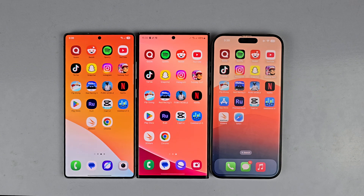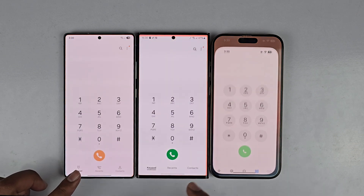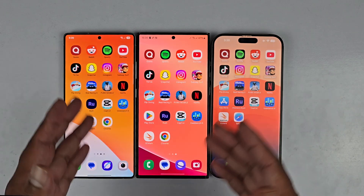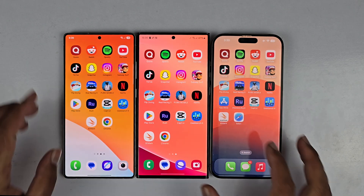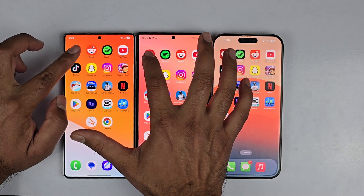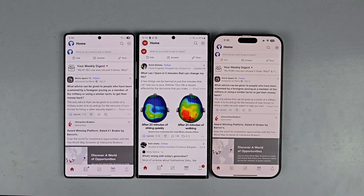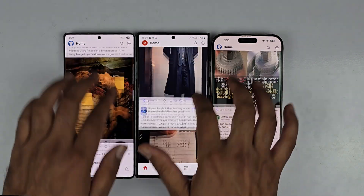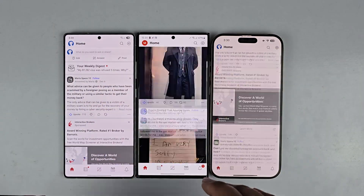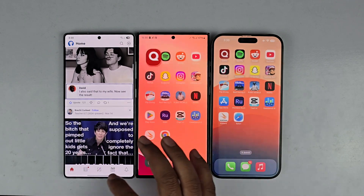Let's begin the speed test, starting with the basic application which is the phone dialer — it's going to be pretty smooth on all three devices. Now moving towards third-party applications: starting with Quora, the S25 Ultra is faster, then the iPhone 16 Pro Max, and the S23 Ultra is at third position. But the difference in app opening is minimal and the smoothness on all three devices is absolutely great.